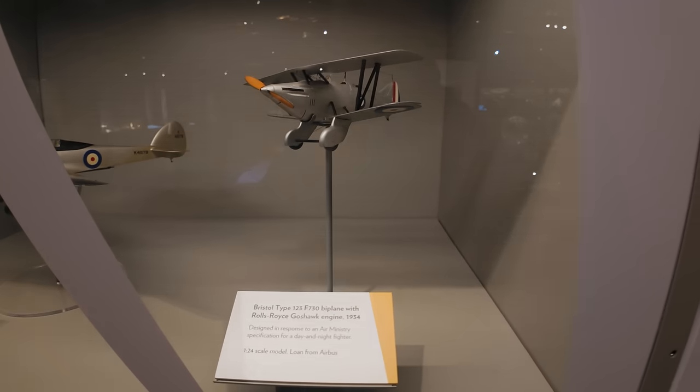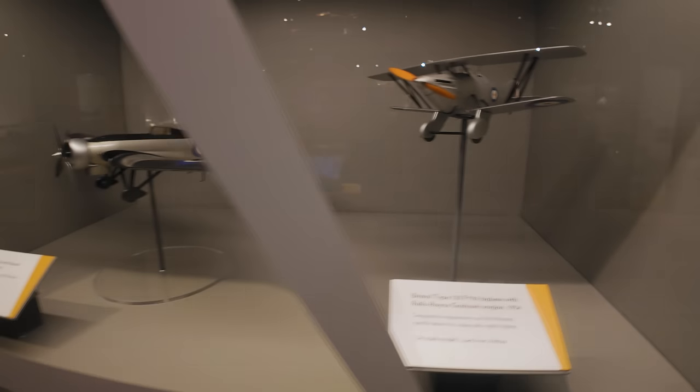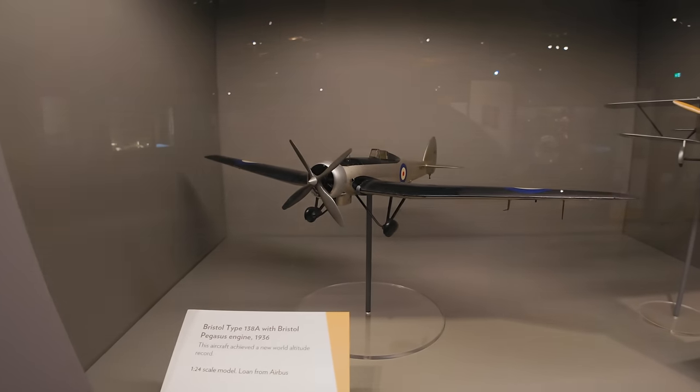It's really pronounced even though I'm shooting at 50 frames a second — it's like, nope. Oh dear. Bristol Type 138A — nice big wing on that one.